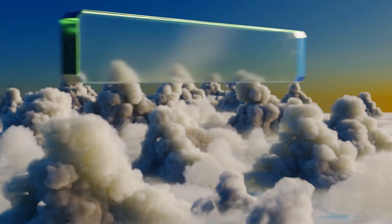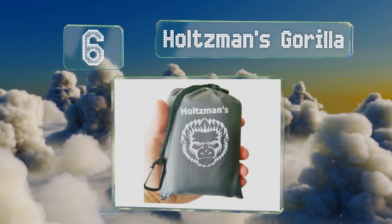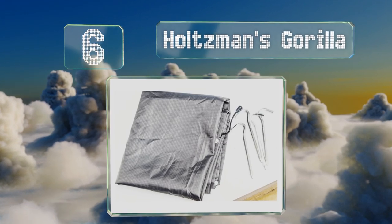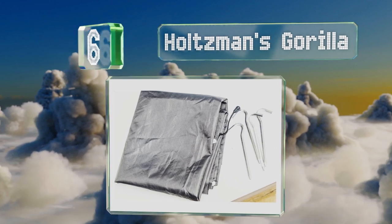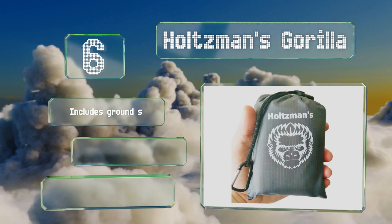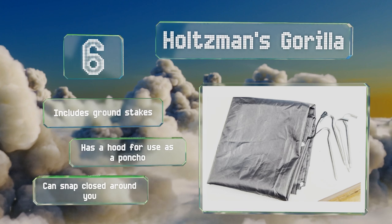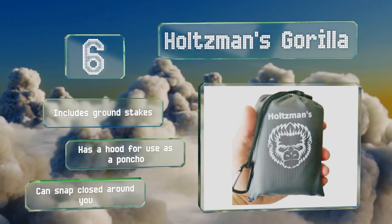Moving up our list to number 6. When compressed into its included storage bag, the Holtzman's Gorilla will fit in the palm of your hand, meaning it'll take up almost no space in your hiking pack. You can even shove it in a pocket if you need to run from an emergency situation. It comes with ground stakes and a hood for use as a poncho. This one can snap closed around you.